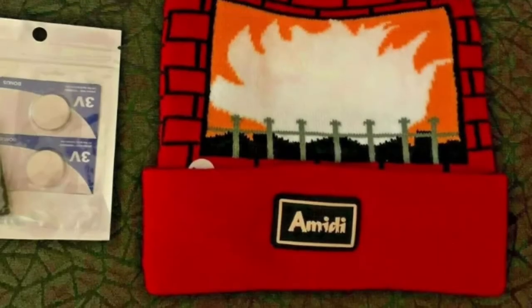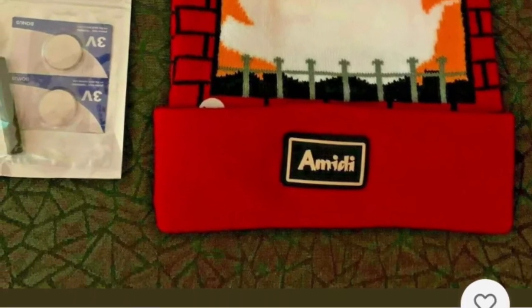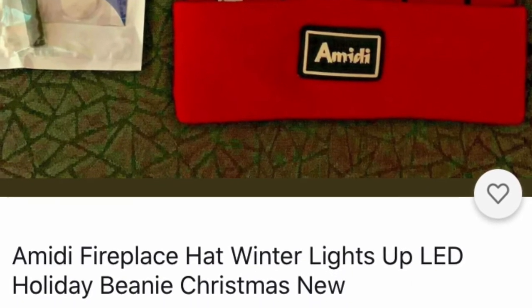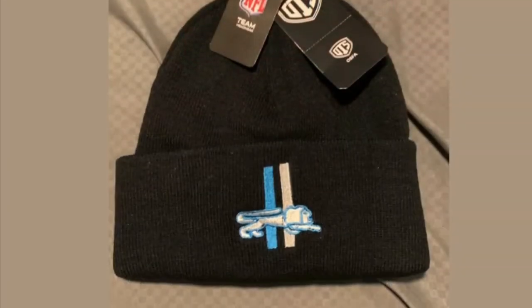NFL stuff is huge right now. If you want something a little different as a hat, what about this one? You put it on and it lights up. Is that a cool novelty gift or what? They need the hat, they can use the hat, and then it lights up. Great Christmas idea — nice stocking stuffer.